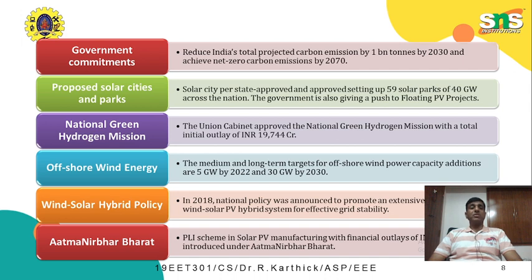Thank you very much. All this data has been taken from the Central Electrical Authority of India as well as the MNRE — that is, the Ministry of New and Renewable Energy Sources. Thank you for your patience in listening.